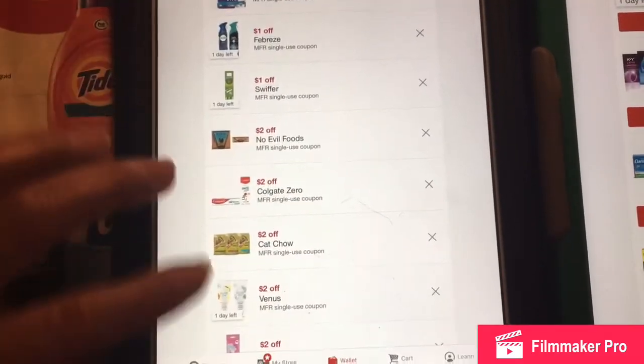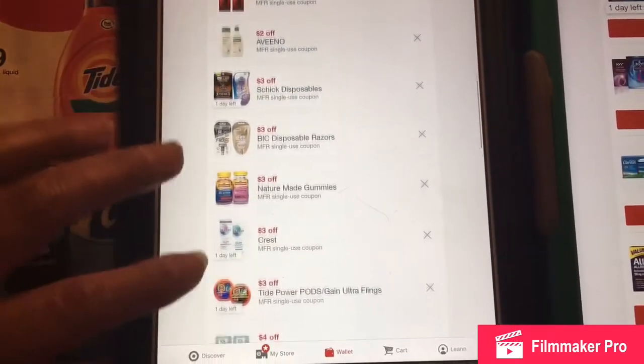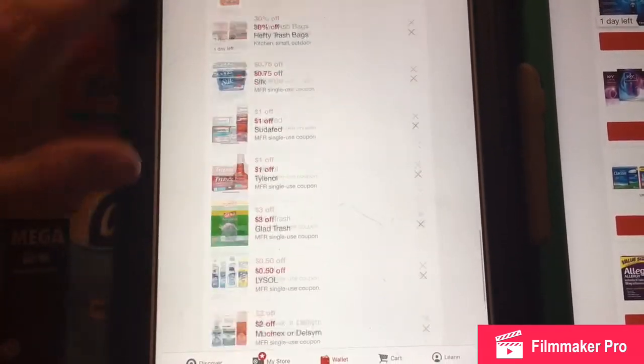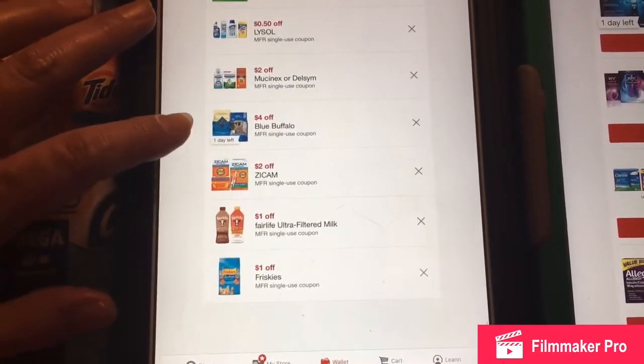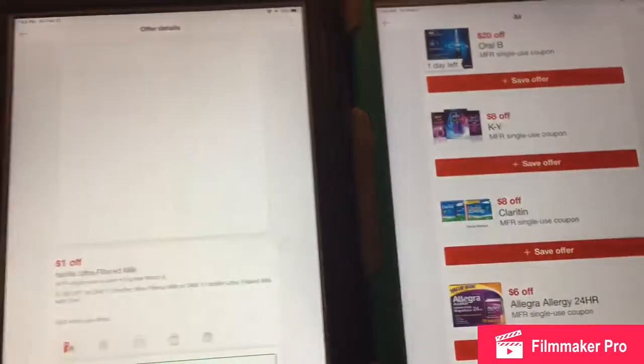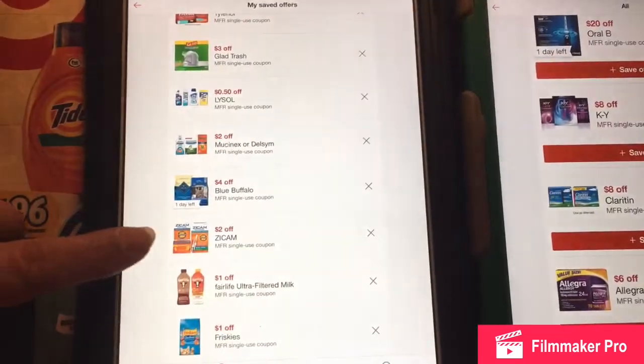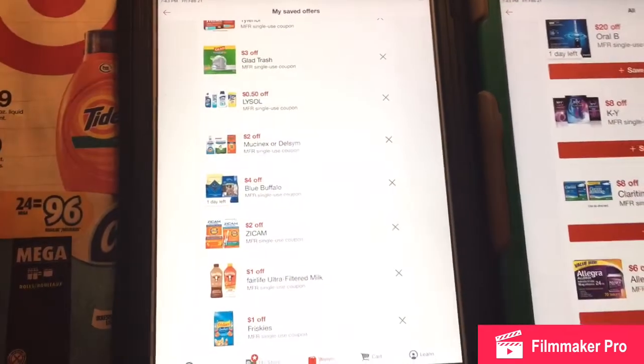They have some other good deals — these are the offers that I've saved. Sometimes I use them, sometimes I don't. But I always save the manufacturer coupons right away, because if you don't save them right away, they can delete them before they even expire.